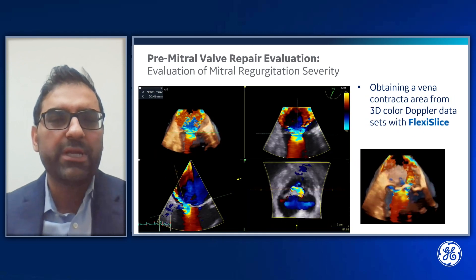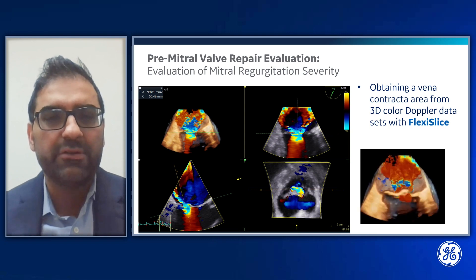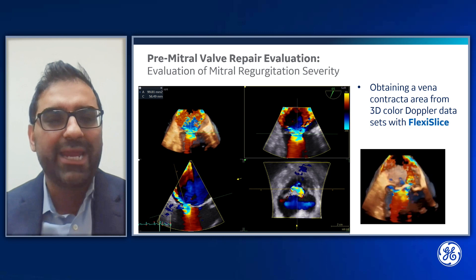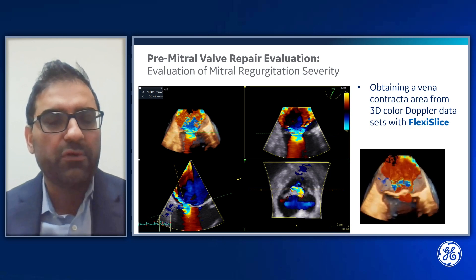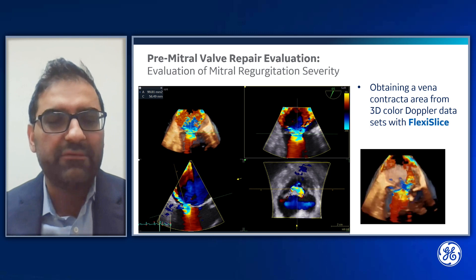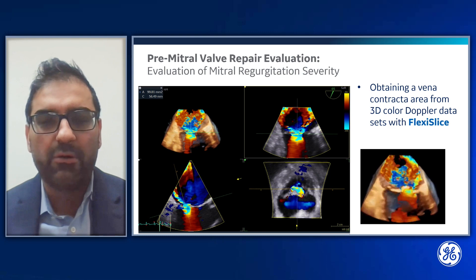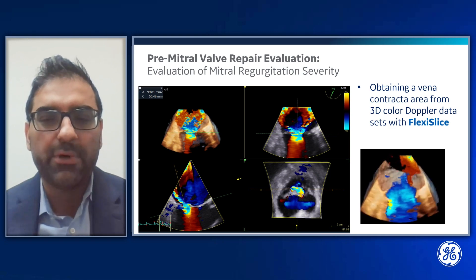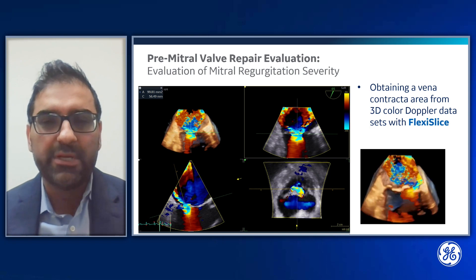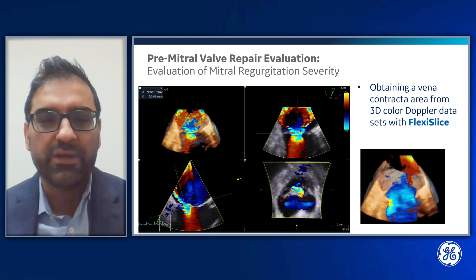We can also use 3D color Doppler datasets to assess mitral regurgitation severity. In this case, we obtain the vena contracta area from the dataset by moving our slicing plane down to the level of the vena contracta. The vena contracta area is a correlate of the EROA, and we can trace this in the short axis to get an assessment of MR severity. In this case, the MR was also severe.